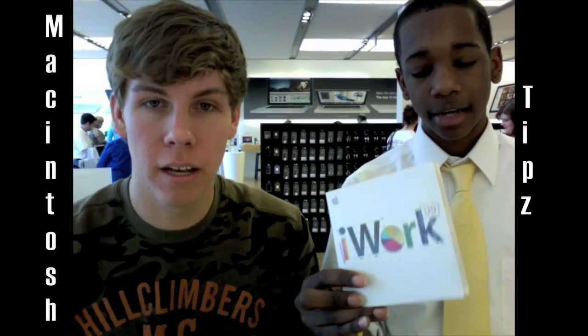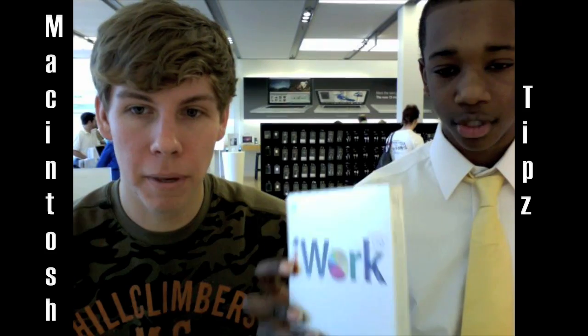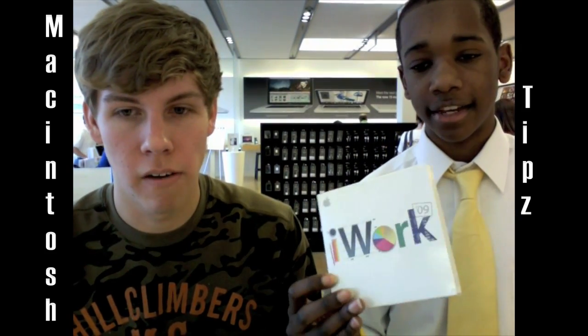You can pick up the iWork 09. It's in this little box. It's pretty nice. It's got Pages, Numbers, and Keynote on it, so I would definitely recommend picking this up.